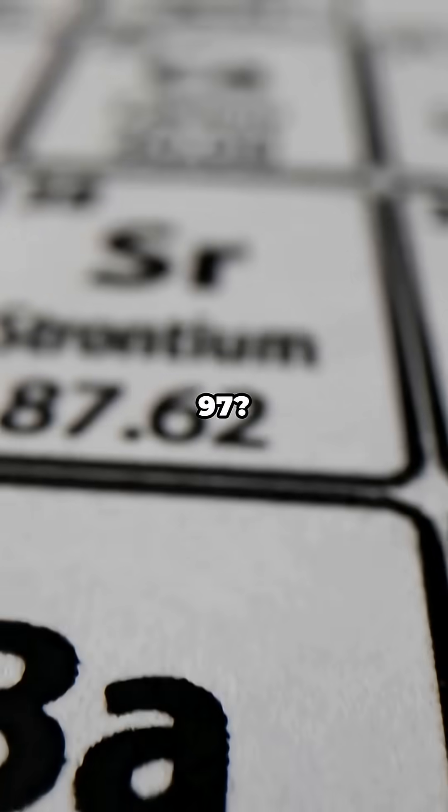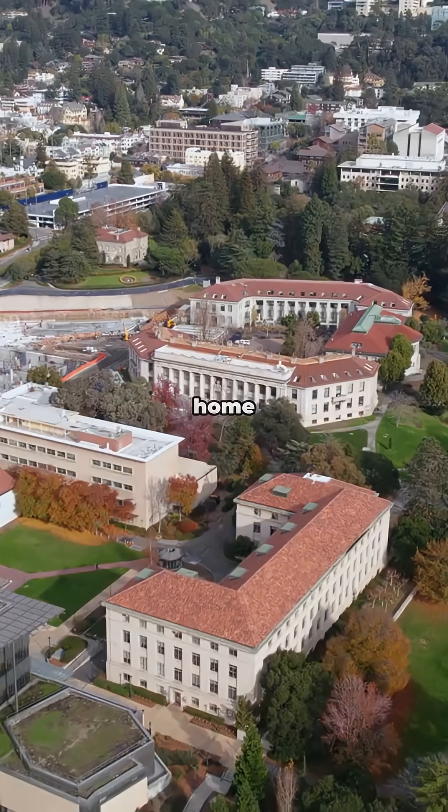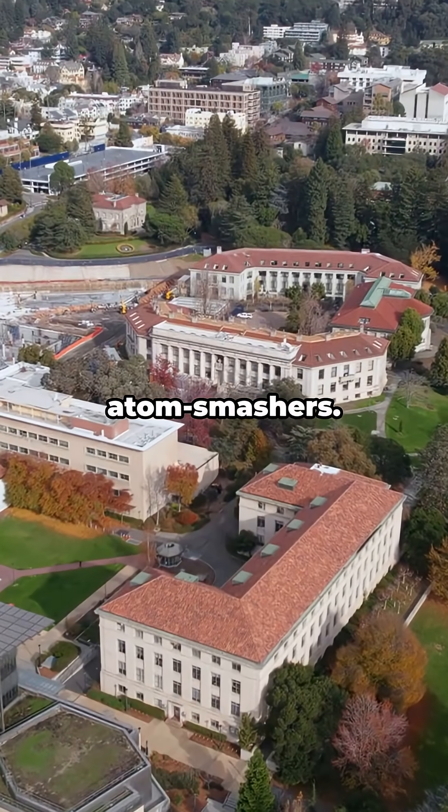Quick, what's Element 97? Berkelium — the secret agent-sounding metal, named after Berkeley, home of some legendary atom smashers.